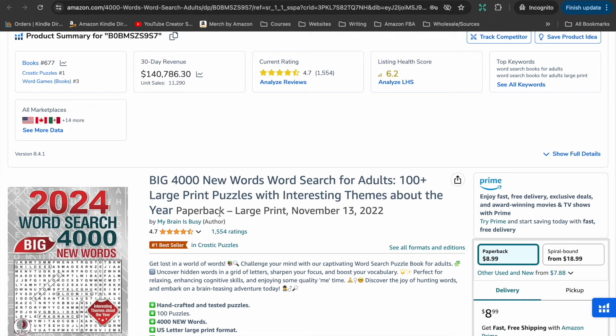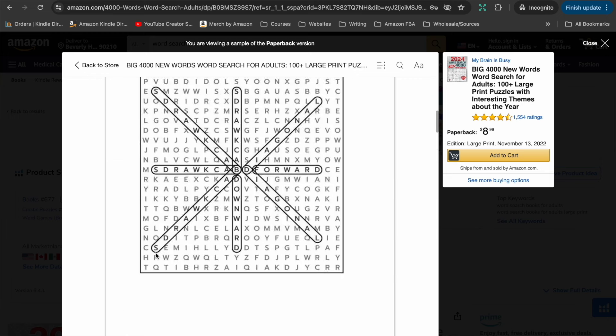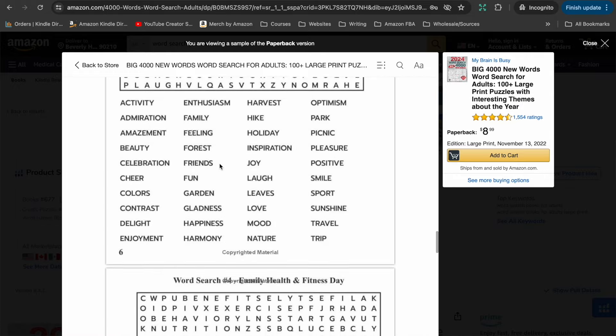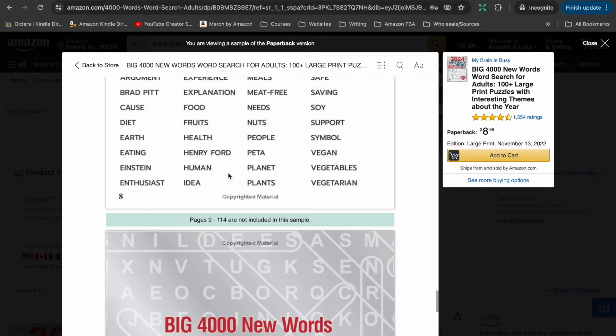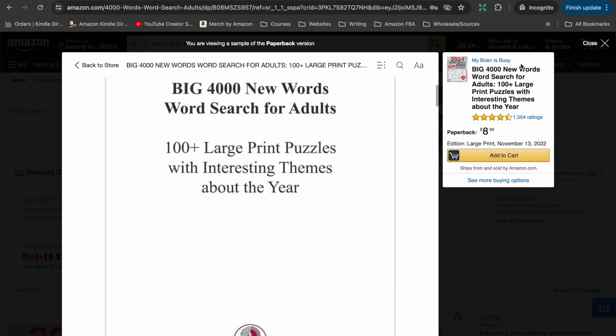The first one I pulled up is the bestseller in the word search category: 'The Big 4,000 New Words Word Search.' It says 4,000 words on the cover — not 4,000 puzzles — so that's a bit of word play to make it seem like there's a lot in there. It's actually only 114 pages. Let's look inside. There's a brief instruction page, and then it goes straight into the word search puzzles — just the puzzle and the clues. There are no images, nothing creative, yet it is the best-selling word search book on Amazon.